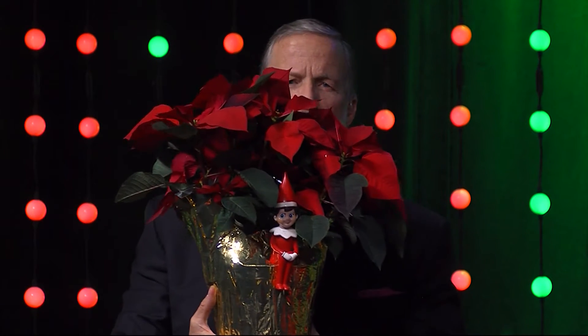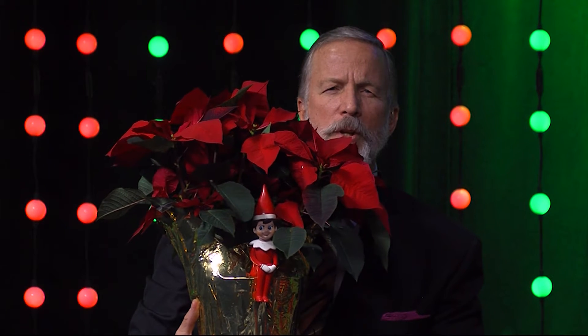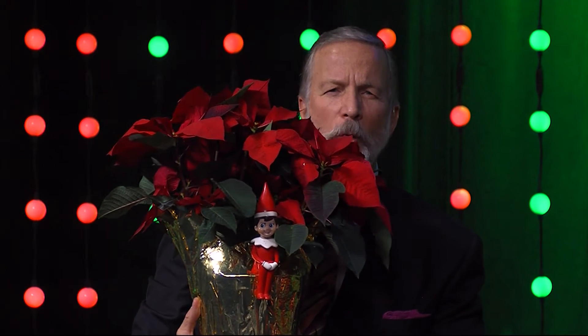Well, here's the thing. Poinsettias are actually tropical. So what we did was we invited in a very special guest to explain that more in detail to us, and here he is. He also agreed to bring along with him the gardening expert Ginny Rosencrantz from the University of Maryland Extension Office.